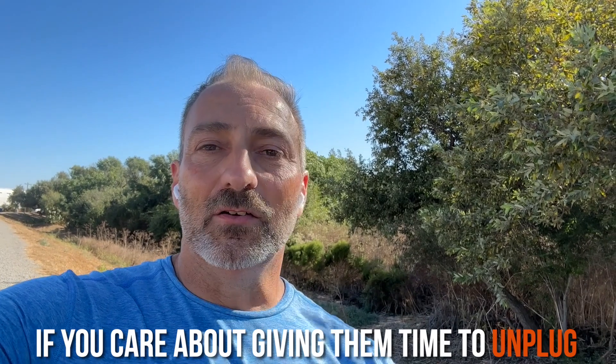So it's a wellness thing. If you care about their wellness, if you care about giving them time to unplug, you will use this tool. If you use it already, let me know in the comments what you think of it, and share any other email tips — I'd really appreciate it. Thank you so much, hit that subscribe button, I'll see you in the next one. Take care of yourself and take care of each other.